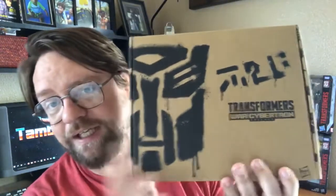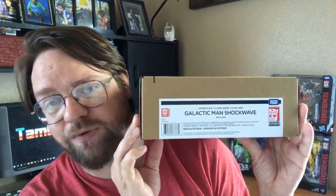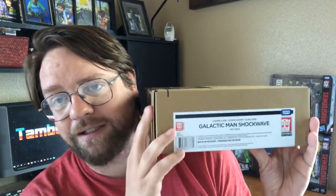We did get some new items in this week and you can see those right here. Something else we got in was this big old box right here. This is that Shockwave — or Shockwave Galactic — the gray Shockwave that was originally, back in the day, released at Radio Shack.